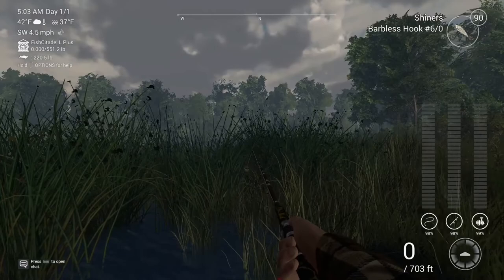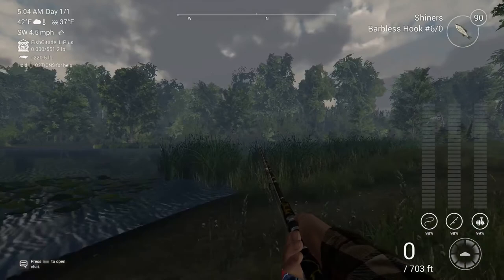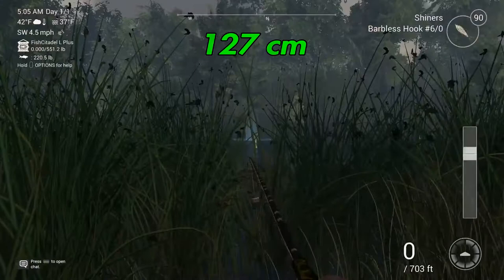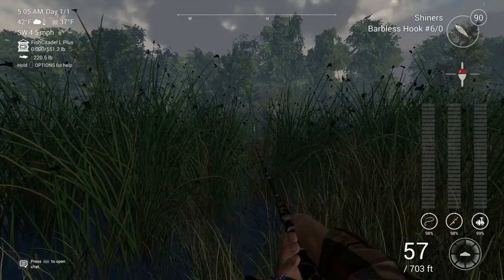One more spot — I always get these confused. Now we're here. What you're going to do is set your leader to 50 inches — I'll have the metric conversion up there, it'll be around 125 centimeters — and you're just going to throw out just on the other side of these lily pads. I highly recommend the Brutus 1010 for this place and for northern pike throughout Michigan.